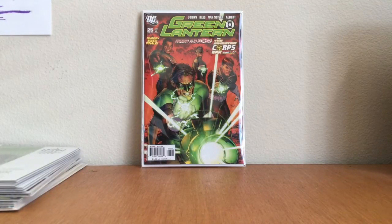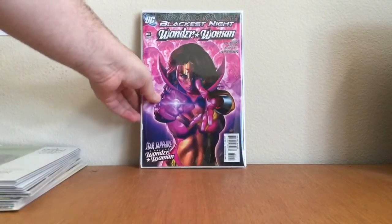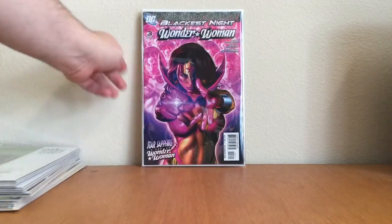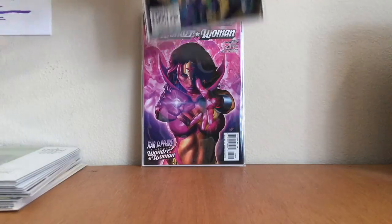At that same comic store — shout out to Archangel and wife — I found Wonder Woman number three, Blackest Night, Greg Horn cover. I particularly love purple covers if you've watched my videos. Paid three dollars for it, goes for 10 on a good day.